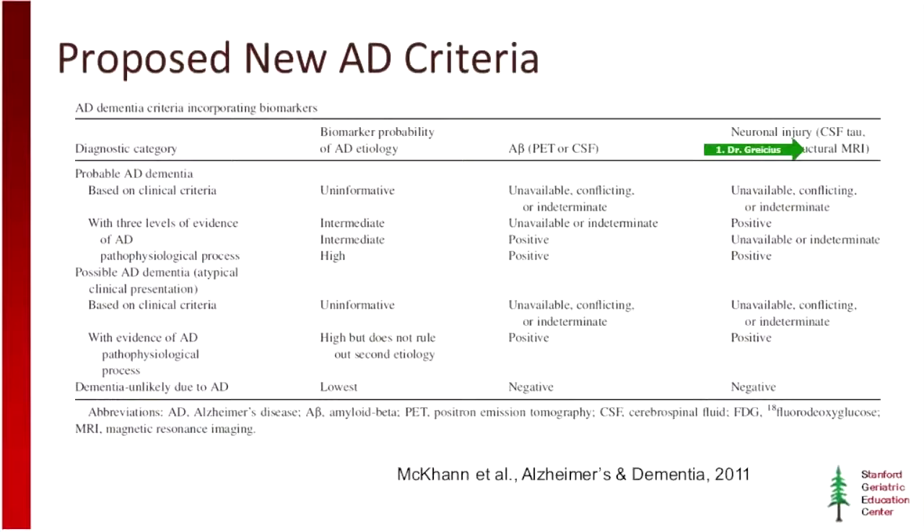Just as important: here's someone who might meet criteria for Alzheimer's disease but had the lowest possibility of having the pathology. If you sample CSF and they have normal beta-amyloid levels and normal tau levels, this makes Alzheimer's disease very unlikely as the cause of the person's dementia.